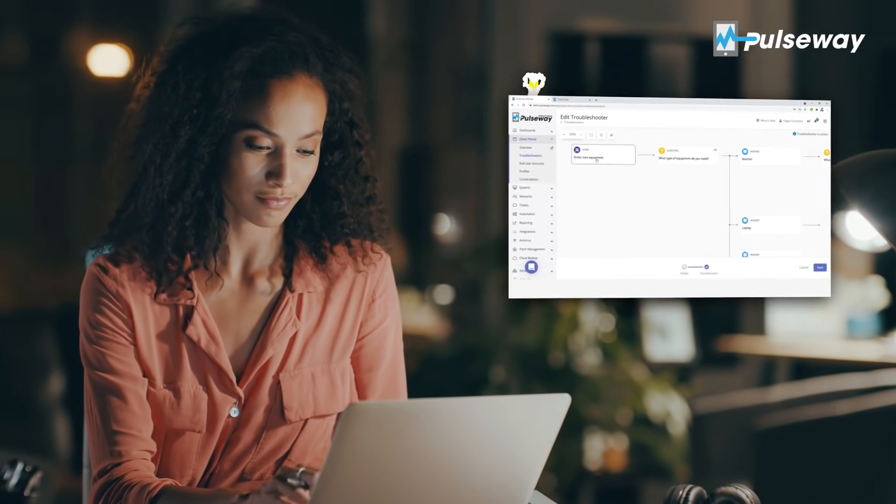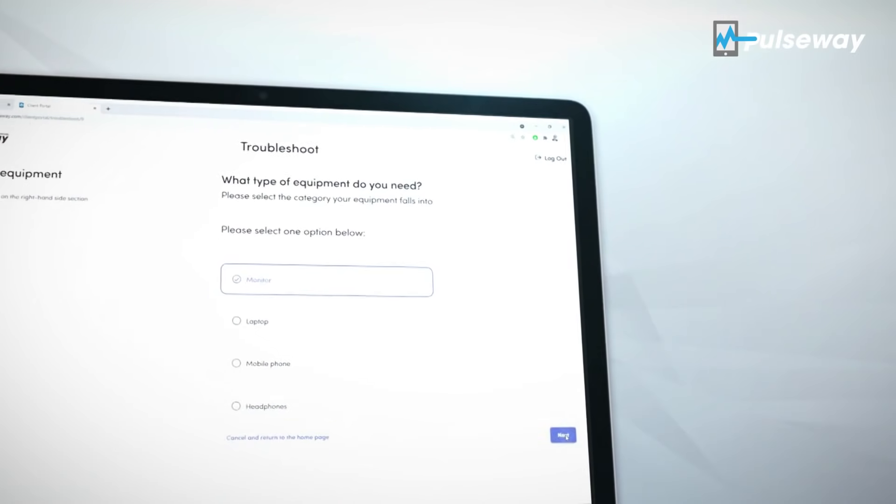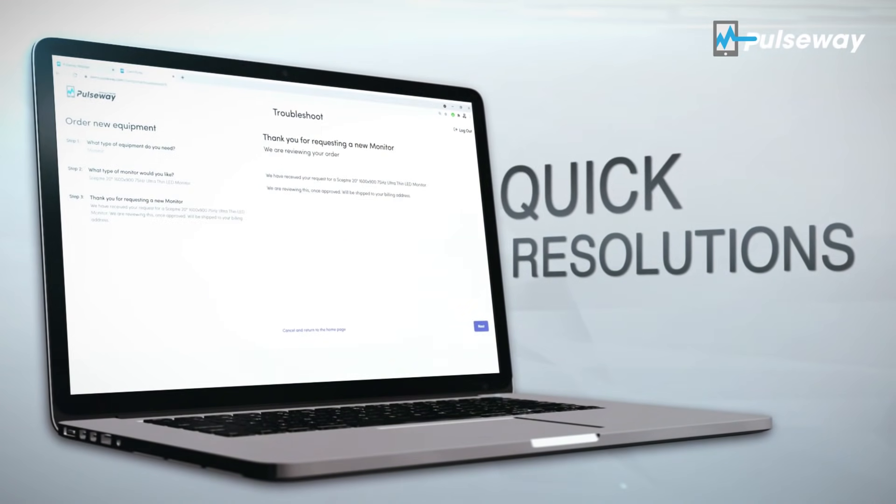Build self-resolution paths that your end users can easily follow to resolve their own IT issues. What does that mean? Quick resolutions, happy end users, happy you.